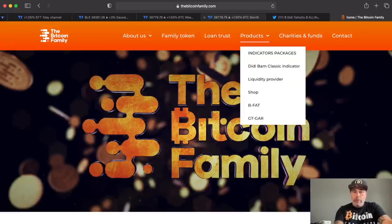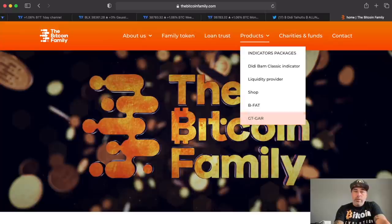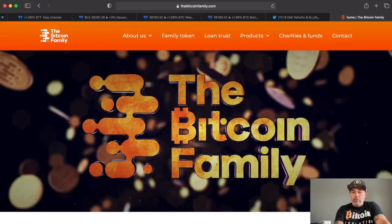If you want to sign up for the BAM BAM indicator and all this stuff, go to bitcoinfamily.com — you'll find all the products there, including the free GTGR indicator. You just need to walk through five steps. That was BAM — everything for today! I hope you really enjoyed the short video. If you did, give it a thumbs up, share with your friends and family, subscribe, hit the notification bell, and leave a comment about what you think about these charts. See you tomorrow — BAM!